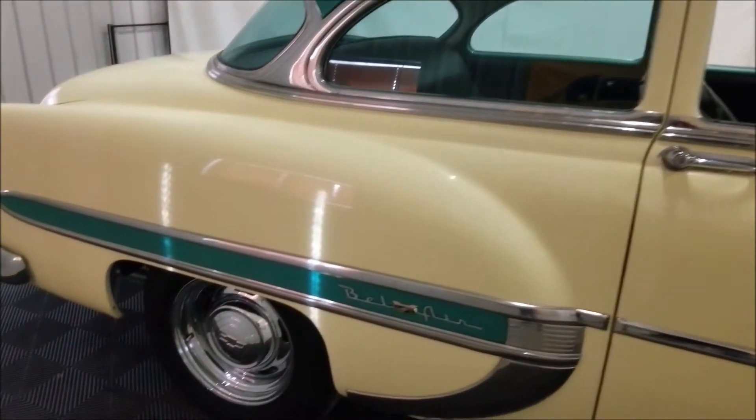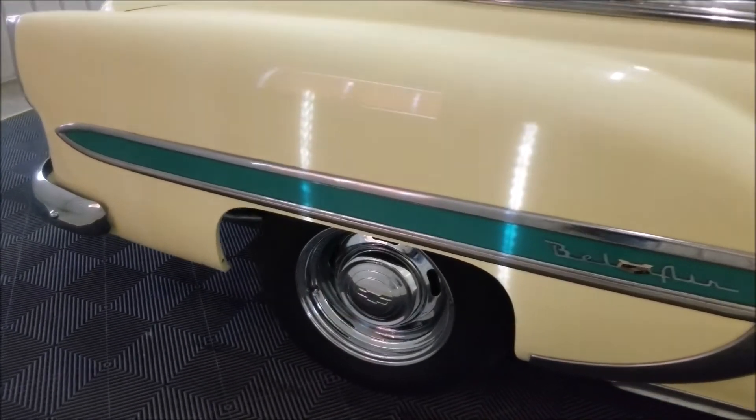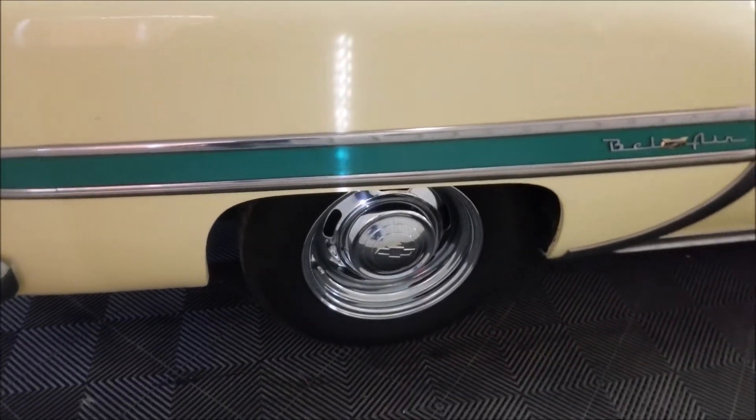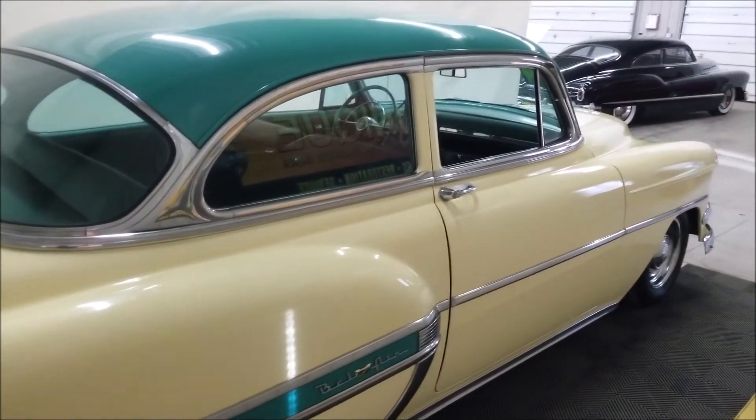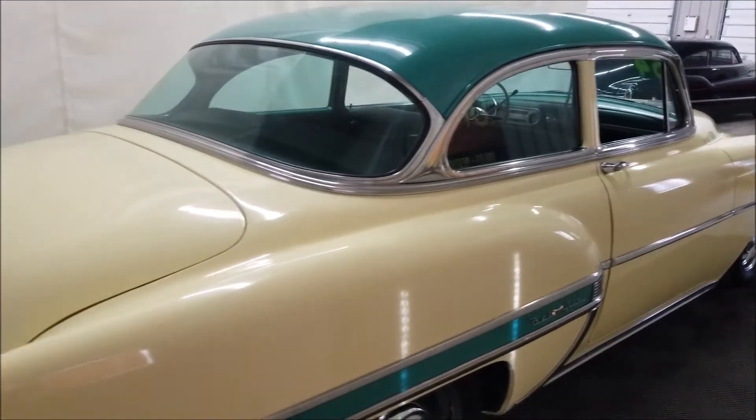It also has fender skirts with it. I do not have those on there in the video — I think with the wheel that's on this one, it's a nice looking wheel, so why cover it up? But the fender skirts will be put in the trunk and included in the sale of this vehicle.